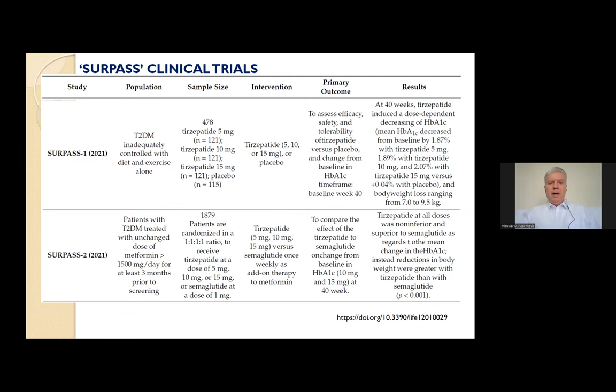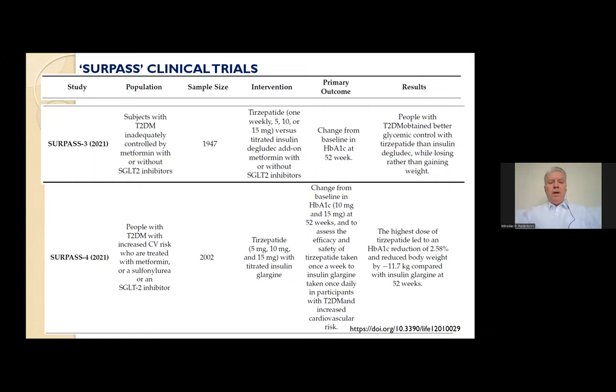In another phase 3 study with over 1,900 subjects enrolled, researchers evaluated the efficacy and safety of tirzepatide versus titrated insulin degludec in subjects with type 2 diabetes inadequately controlled by metformin with or without SGLT2 inhibitors. The SURPASS-3 findings showed that people with type 2 diabetes can obtain better glycemic control with tirzepatide than with insulin degludec, while losing weight rather than gaining weight.